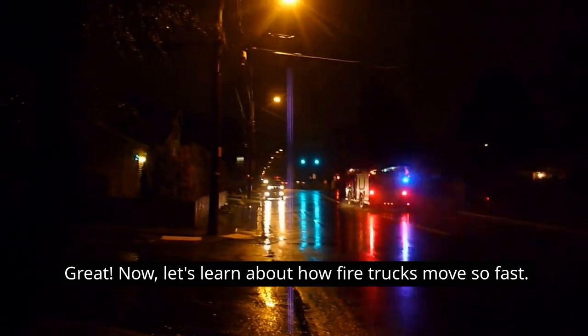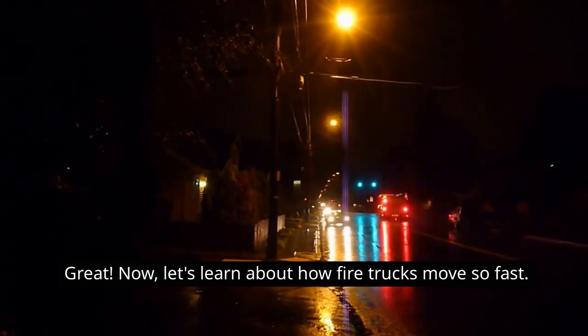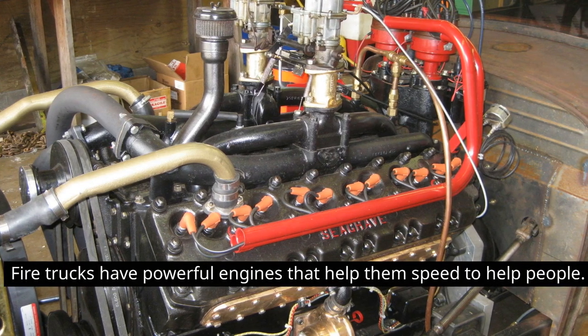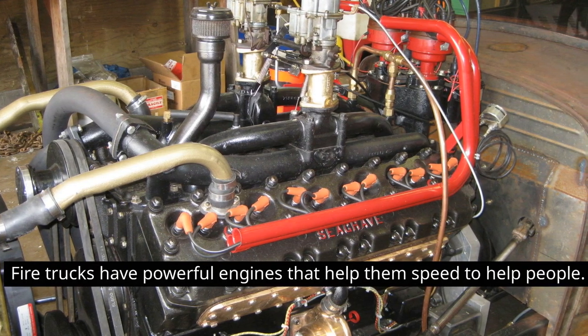Great! Now let's learn about how fire trucks move so fast. Fire trucks have powerful engines that help them speed to help people.